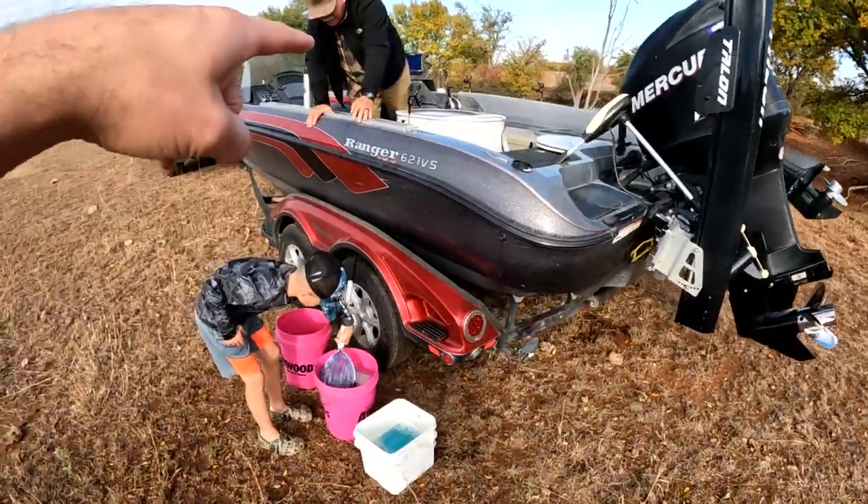In Oklahoma you can only transport 200 or fewer shad, and every state is different, so be mindful of that if you're going to try something like this. In Texas, if you're transporting bait you can't have more than a 35-gallon bait tank without getting permits like a bait dealer. Here in Oklahoma the law is just 200 or less, so keep that in mind — know your local laws on traveling with bait fish or shad.